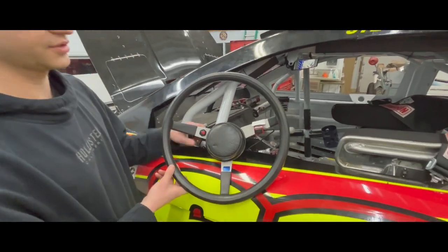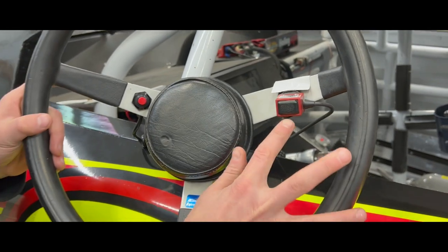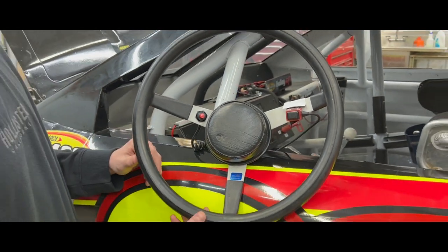Here's the kill switch in case something happens, and here's my push-to-talk so I can talk to my spotter, crew chief, or anything like that.